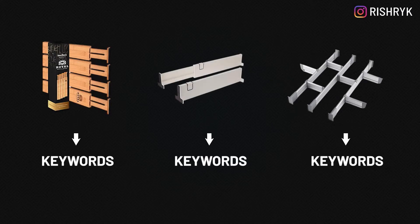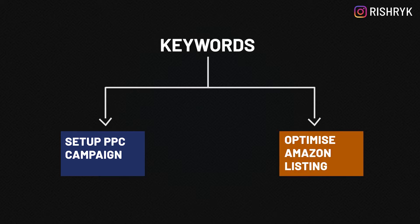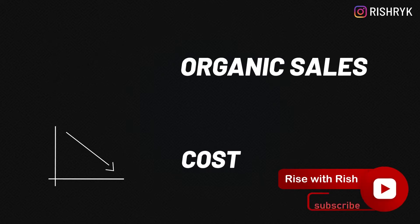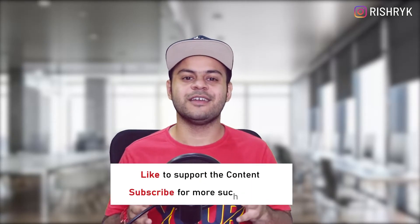In this video we are going to do just that, and in future videos we will use the set of keywords that we extract here to set up our initial PPC campaigns and optimize our listing by putting the right keywords in the right spot in order of priority. So if you want to get more organic sales and reduce your PPC costs, consider subscribing and turning on the notification bell. Now let's get to it and extract the keywords from our competitors.